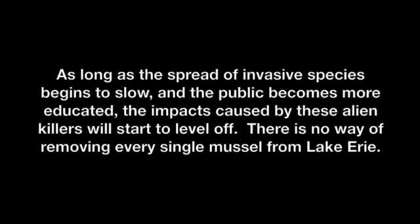As long as the spread of invasive species begins to slow and the public becomes more educated, the impacts caused by these alien killers will start to level off. There is no way of removing every single mussel from Lake Erie. We can only hope that the environment will begin to heal itself and that the impact of botulism toxicity on the Lake Erie ecosystem will become less severe with the passage of time.